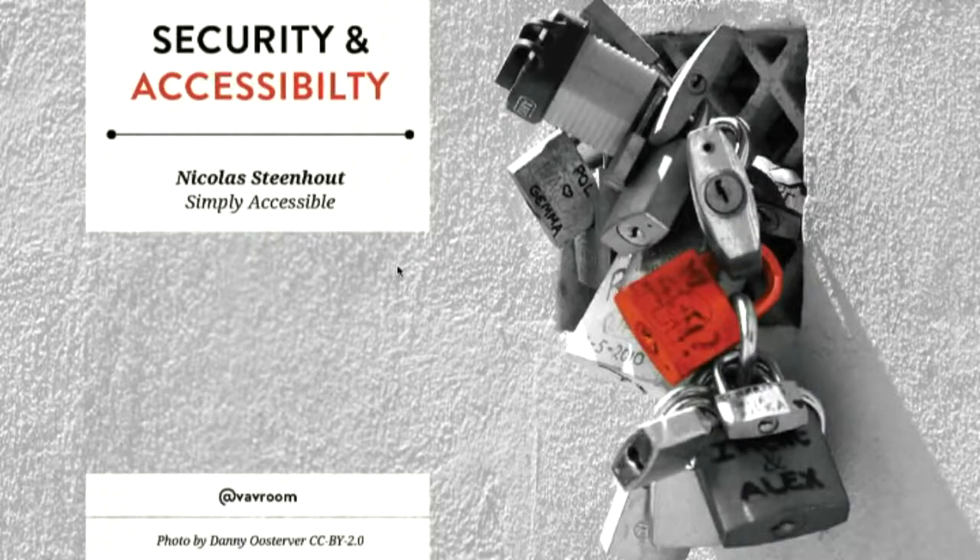Before I go on, I'd like to see a show of hands if there's anyone that has a sight impairment that needs me to describe the slides as I go along. One person — perfect, thank you. So the intro slide is a photo of a bunch of padlocks together, and you really can't tell which one is which and how you're going to get into that locked area.